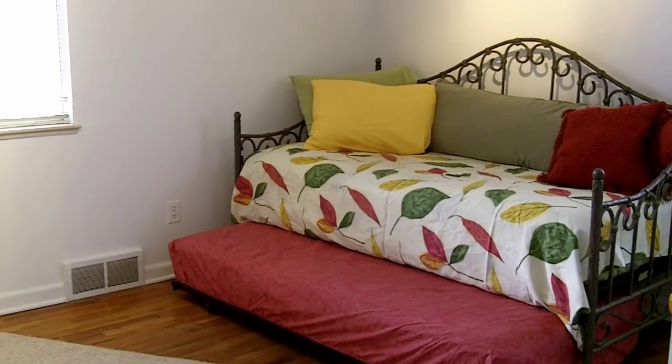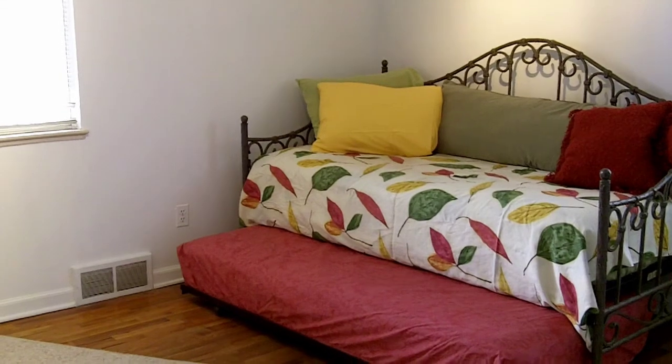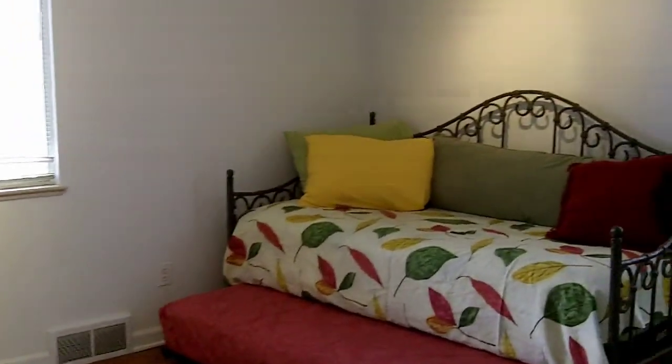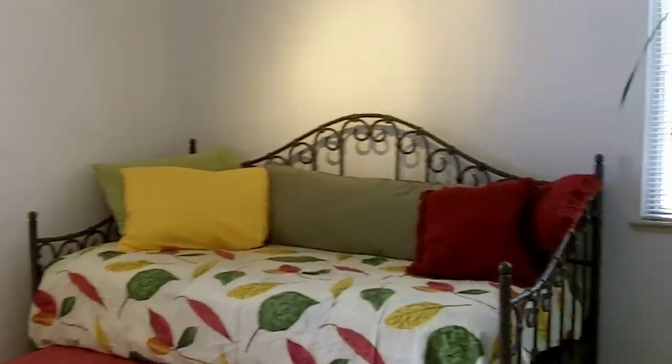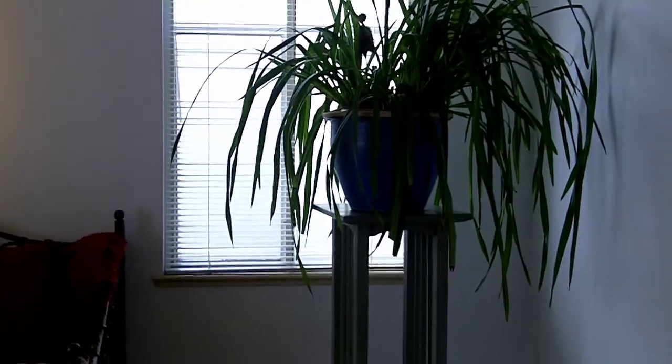This room could be used as a master bedroom or just another bedroom, with hardwood floors and a nice-sized closet. It is also on the main floor with two nice-sized windows.